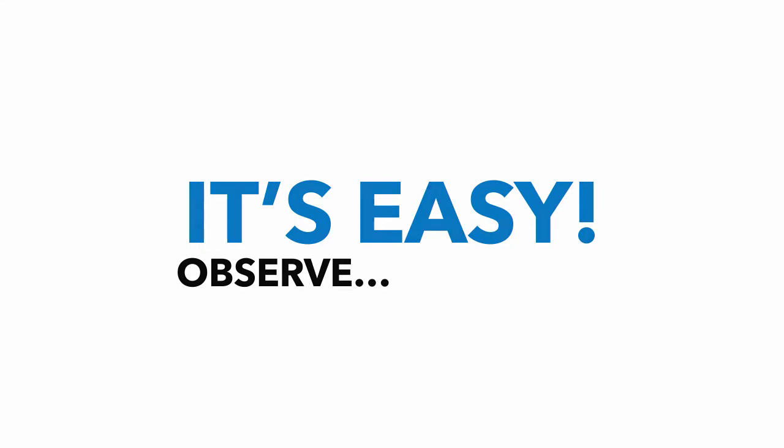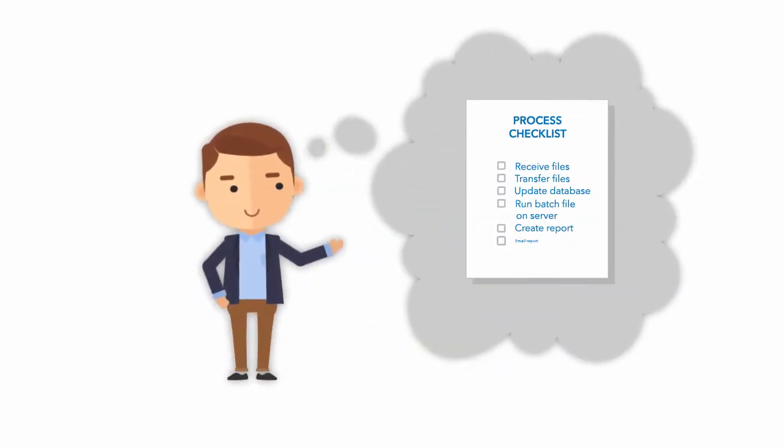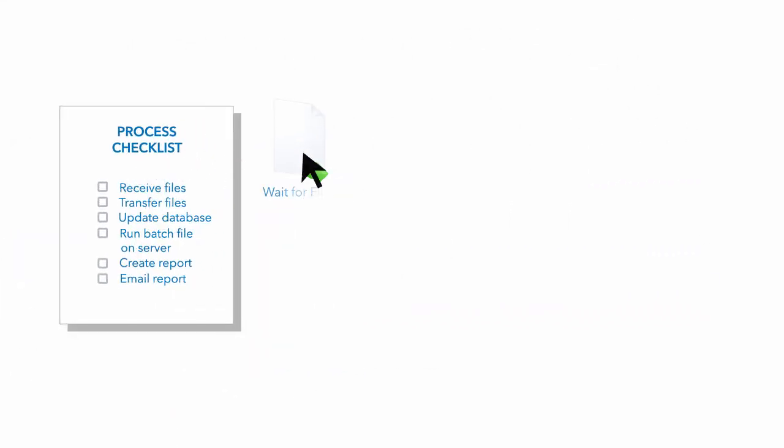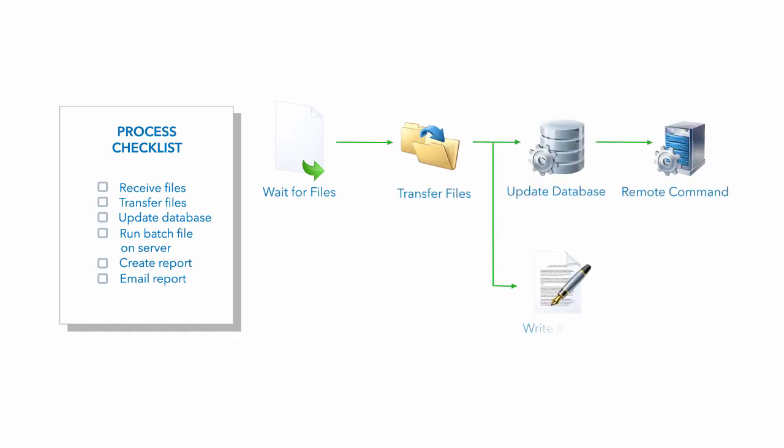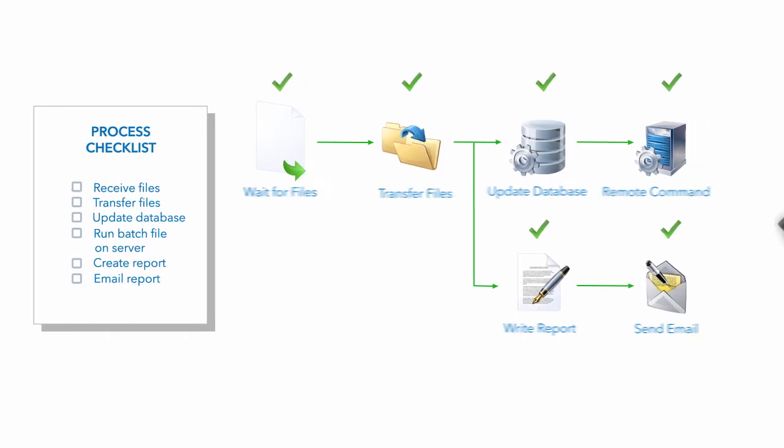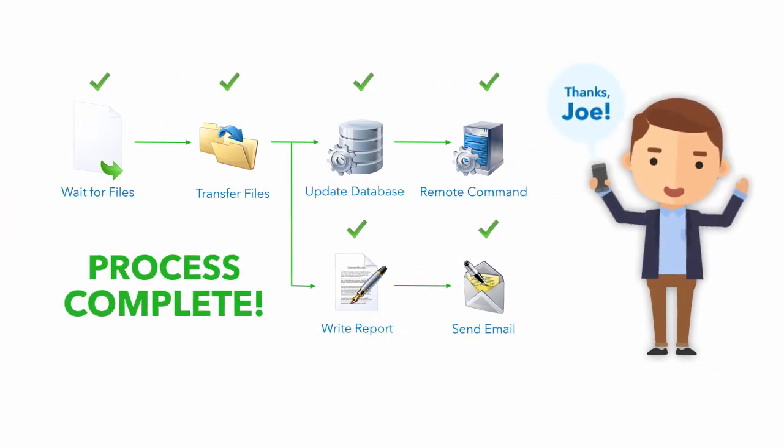It's easy. Observe. First, choose a process to automate. Then use Situate's simple drag-and-drop interface to quickly transform that process into a self-documenting workflow. That's it. Now Situate's automation engine takes over, doing it all for you — process automated, and problem solved.